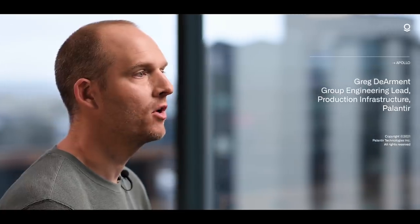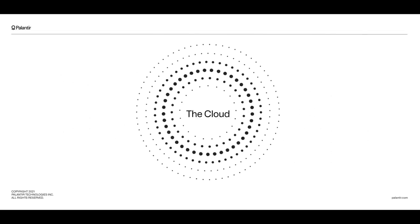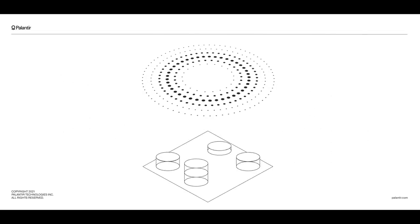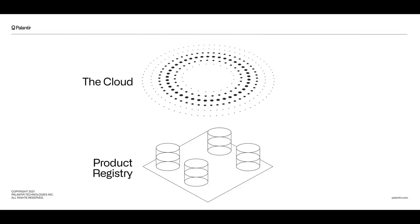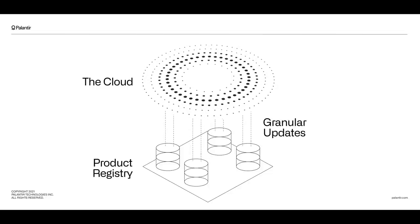When we launched Gotham in 2008, cloud computing was in its infancy. Most enterprise software was still installed in customer-owned hardware in their own data centers, meaning upgrades were relatively infrequent and manual. By the time we launched Foundry eight years later in 2016, the software landscape had changed dramatically. The cloud was discussed as a singular entity, and companies rapidly embraced the SaaS model, microservice architecture, and CI/CD for the ability to push constant, granular updates to their production environment.